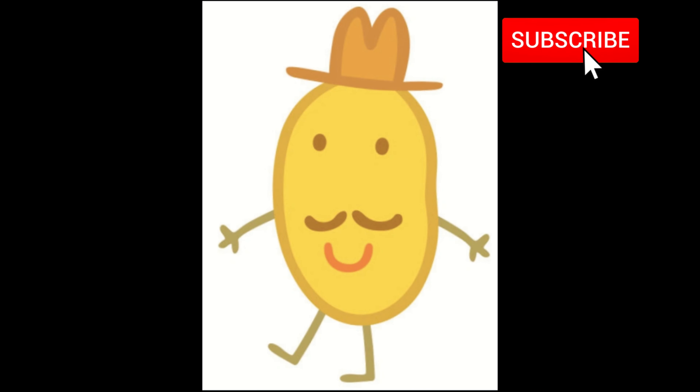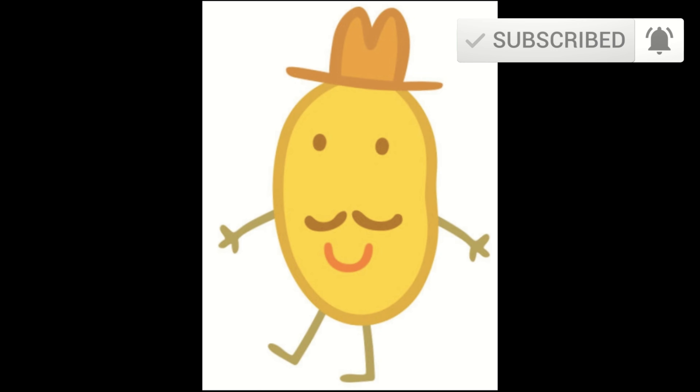Hi kids! Did you have fun watching this video? Then like and subscribe for more!